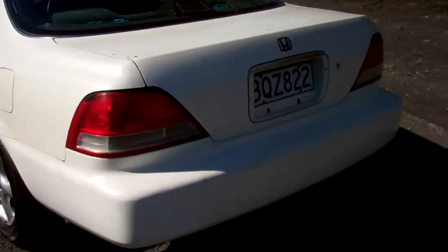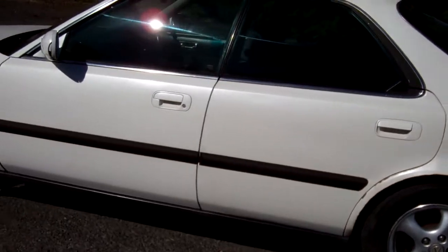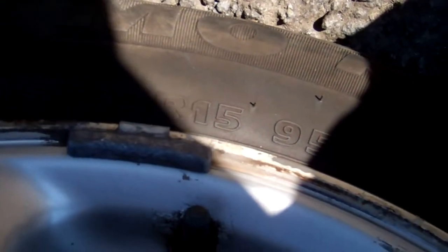Here's your boot space — plenty of it. It's obviously had a rear spoiler on here at some stage, but it's not there now. It's sitting on a set of alloy wheels that look to be Lexus-style — nice, and they're 15-inch too.